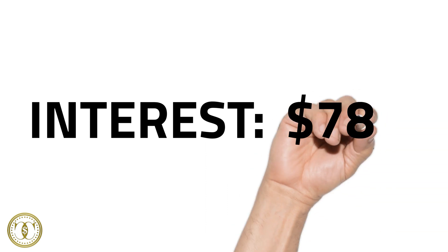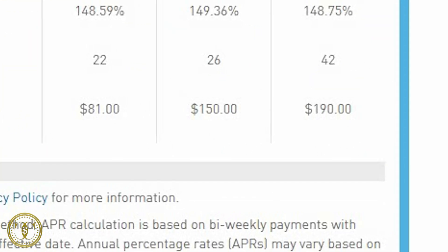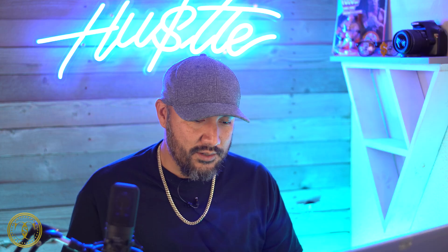So you paid $782 in interest on a $1,000 loan. Now I'm curious about the $3,000 loan — same 148 percent interest, so we have 42 payments at $190 a payment. Do you really want to know how much you'd be paying in interest on a $3,000 loan? $4,980 in interest. Wow.